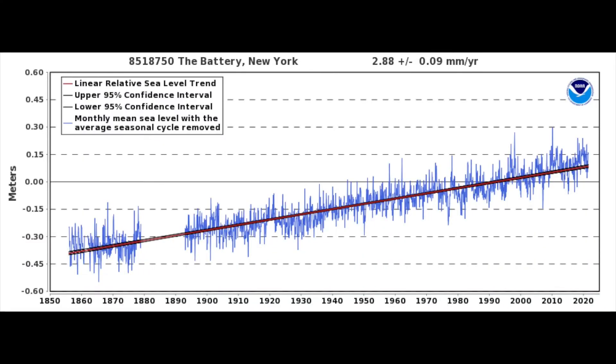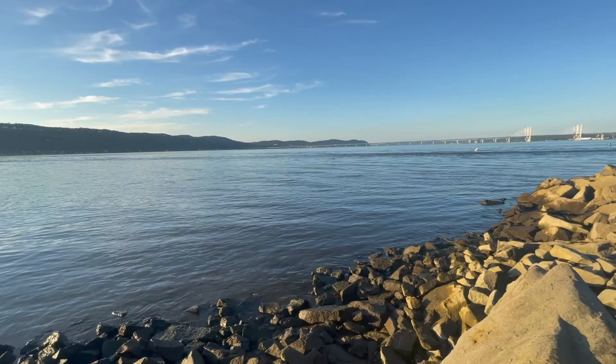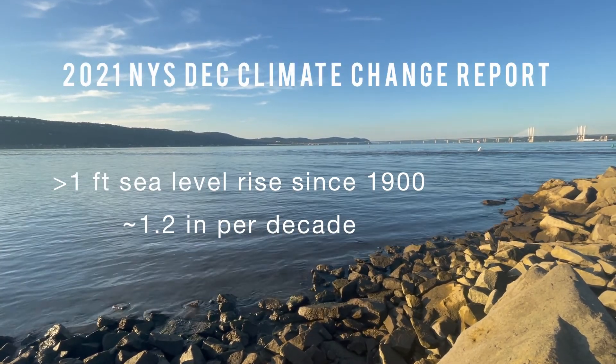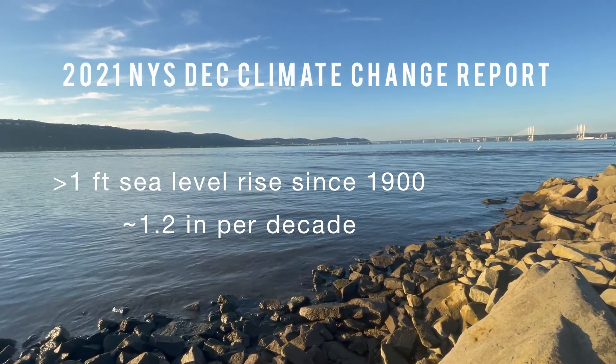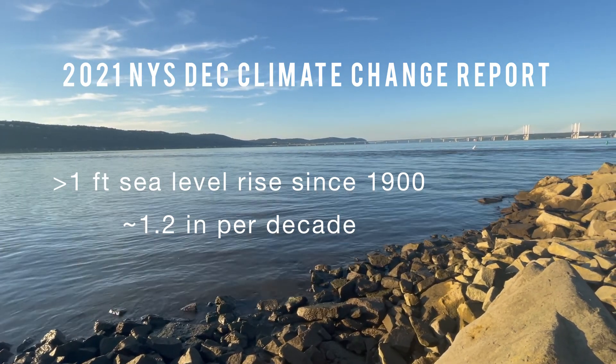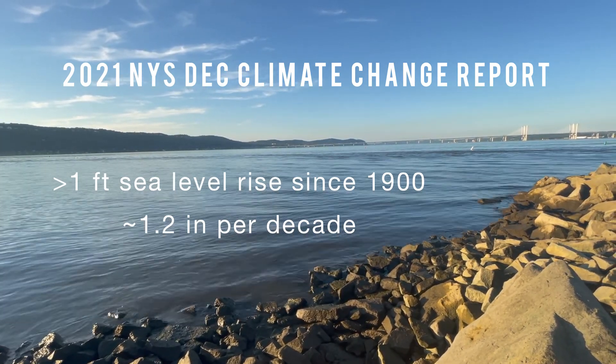Our seas are not only rising, they're accelerating. This graph looks at the relative sea level trend at the Battery in New York City. From 1856 to 2020, you can see that our sea level is rising at an average of 2.88 millimeters per year. According to the 2021 New York State DEC climate change report, sea level along New York's ocean coast and the Hudson has risen more than one foot since 1900 — that's about 1.2 inches per decade.